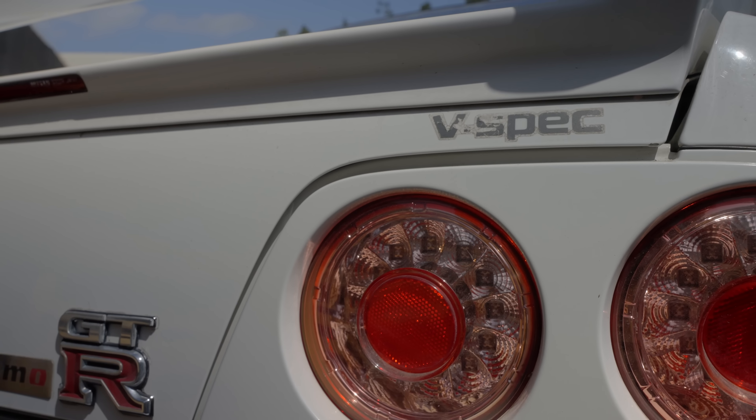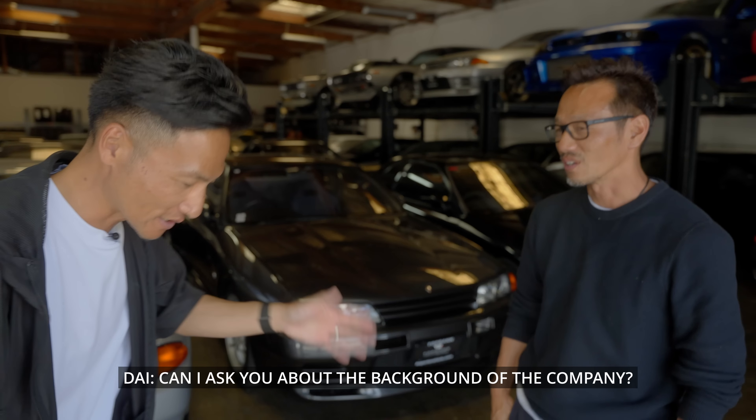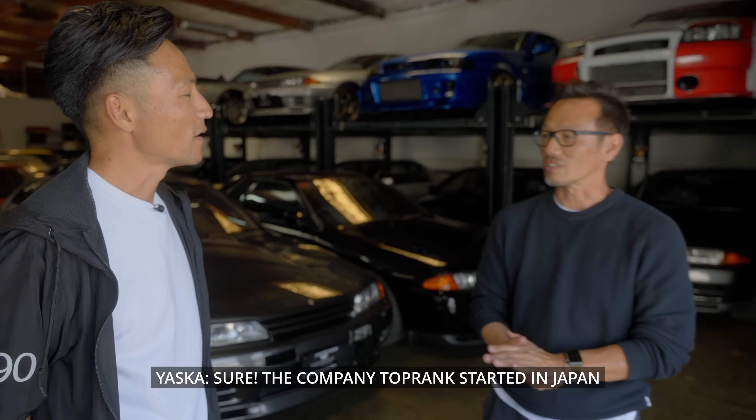I'm here with Yasuka-san inside Top-Rank Importers. Top-Rank as a company originally started in Japan and has 7 European-brand dealerships there, plus a pre-delivery inspection center — 8 locations total. They have a team that buys from Japanese auctions as well as a team that does private-party trade-ins and direct purchases from owners.